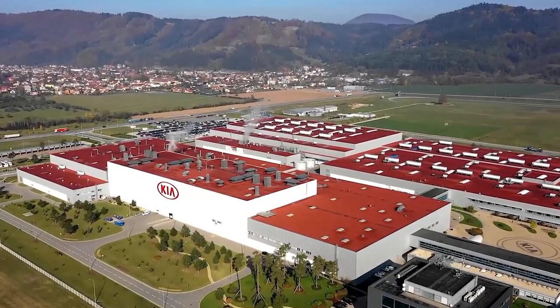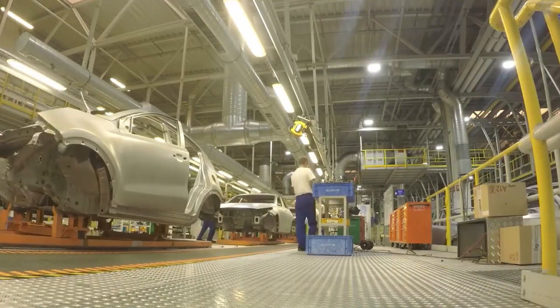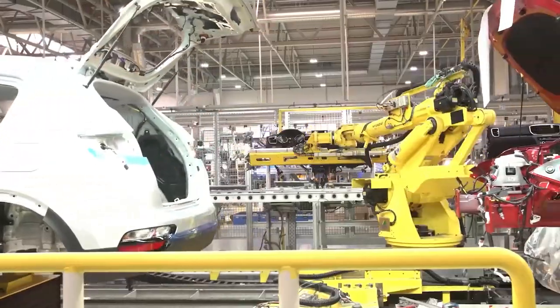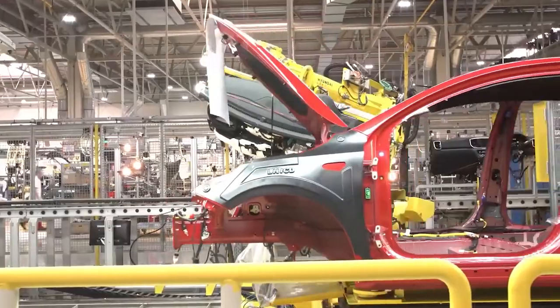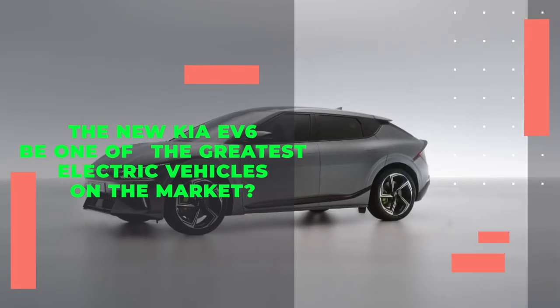To think that Kia used to be completely set on beating Volkswagen, and now suddenly has Tesla on its radar. With dynamic driving, 300-plus miles of range, and loads of tech, might the new Kia EV6 be one of the greatest electric vehicles on the market?